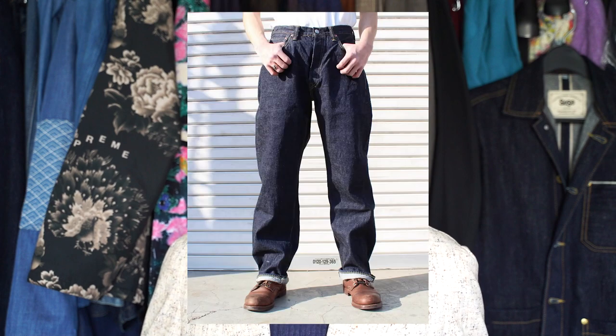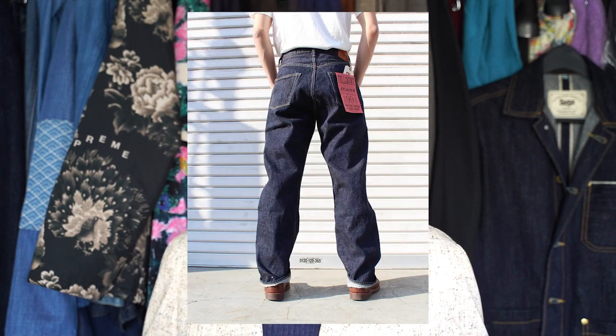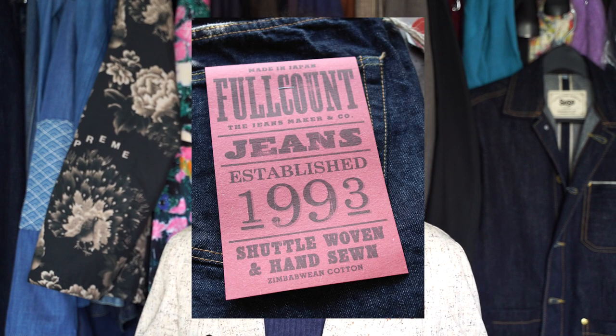Next up we're looking at the Full Count wide leg 0105. I haven't yet been able to get my hands on the Full Count jean, and that is something I hope to do in the future — we'll do a review video once we get those. I love the way this looks on the model, and Full Count just exudes Japanese artisanal craftsmanship, which is no surprise since they're actually one of the Osaka five. The denim has a rich dark blue color that I think is going to fade down to something so, so beautiful.